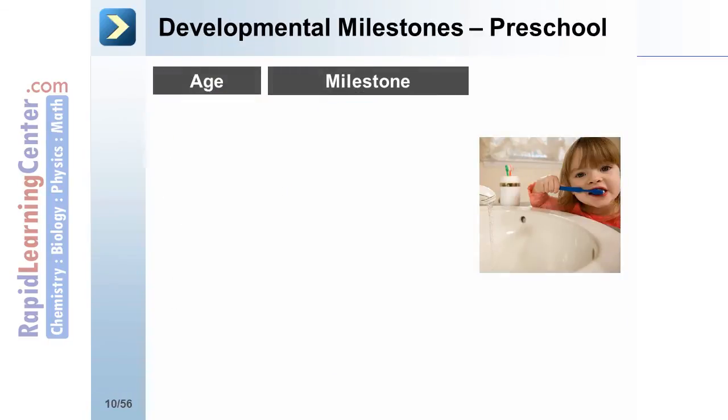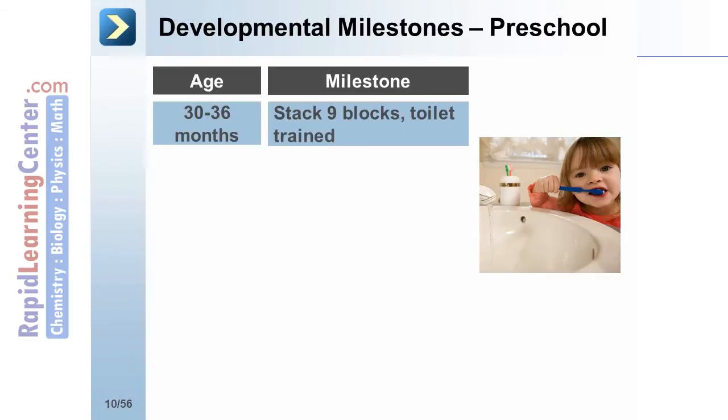There are also a number of milestones evaluated in preschoolers to assess for normal development. At 30 to 36 months, the preschooler should be able to stack 9 blocks and should be toilet trained. The mnemonic is 'P at 3.'